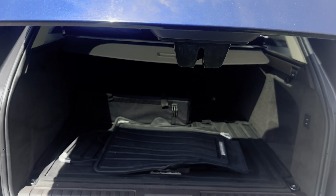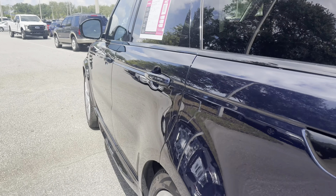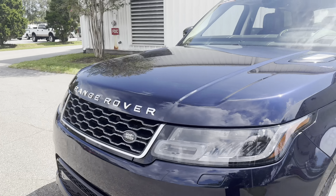Power moonroof — look at the rear seat, heated seats in the rear as well. Aluminum wheels, backup sensors, backup camera, power tailgate, lots of storage in the rear, and the rear seats fold down for additional storage.